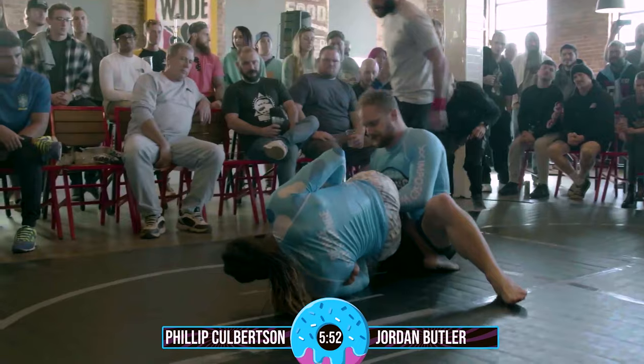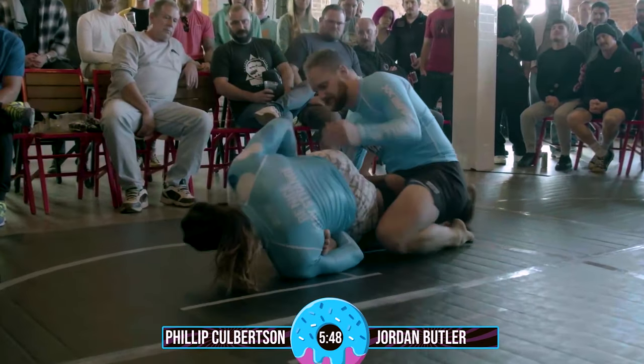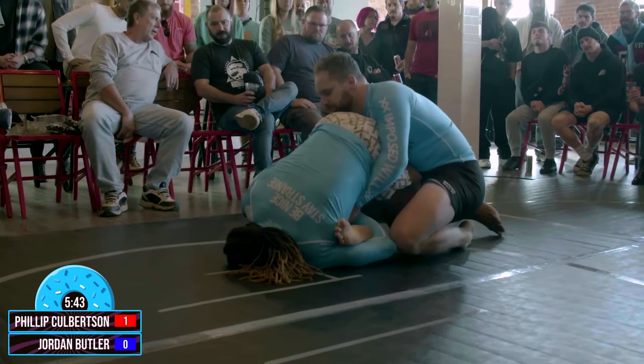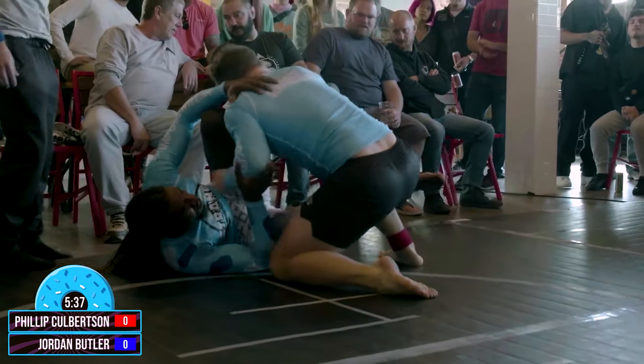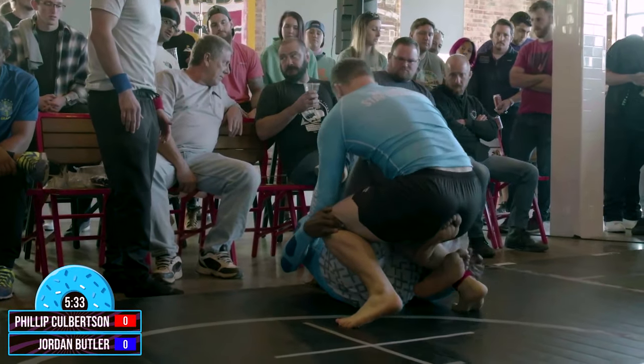Moving forward already here. Jordan right into a leg entanglement, going straight for that ankle lock. Jordan Butler in the blue band and Phillip Corbison in the red. Corbison trying to hold on — he's got his leg free now, got that ankle out of there, trying to work back into it. Now we're going to see Jordan Butler here working into that butterfly guard.